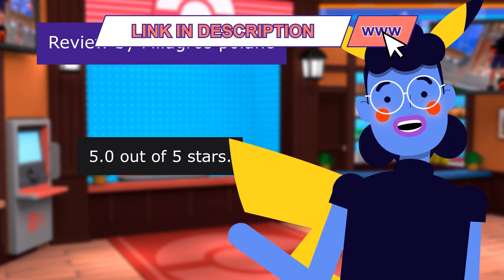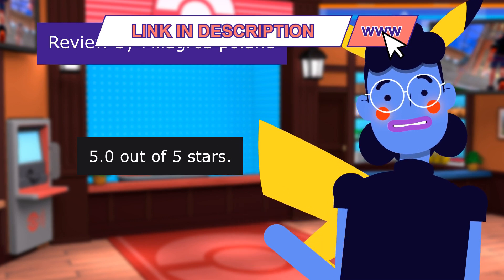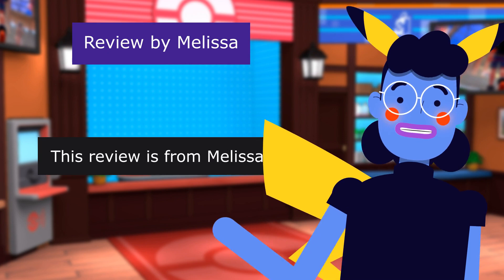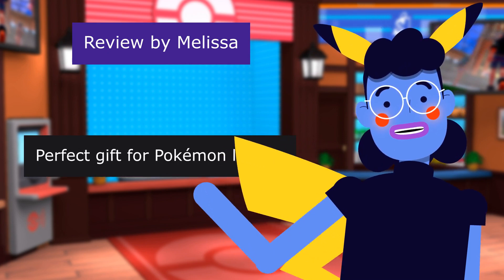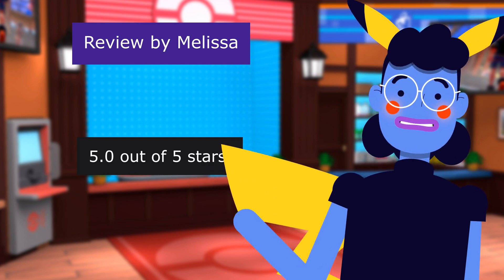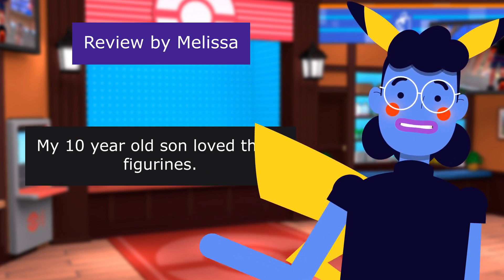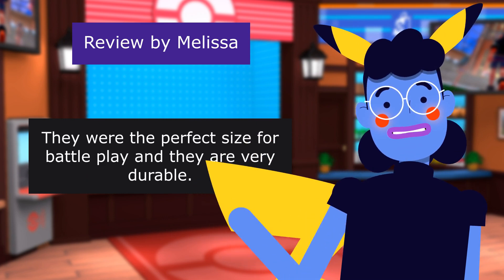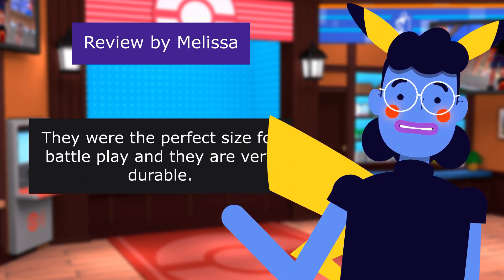This review is from Milligros Polink. Qué bueno. 5.0 out of 5 stars. Tal y como se describe. This review is from Melissa. Perfect gift for Pokémon lovers. 5.0 out of 5 stars. My 10-year-old son loved these figurines. They were the perfect size for battle play, and they are very durable. Highly recommend.